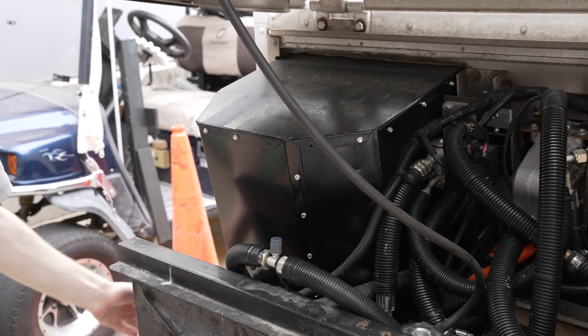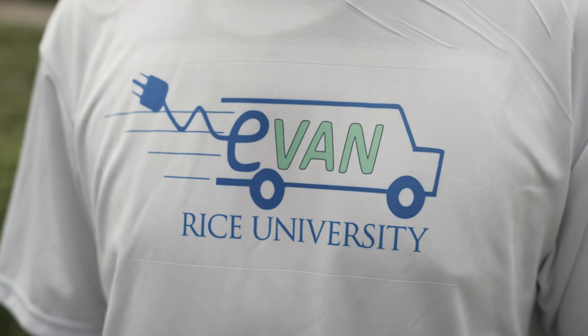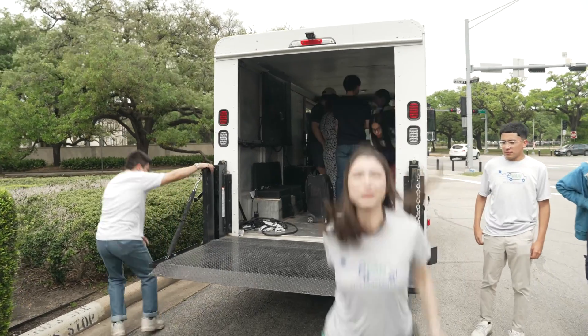During my first semester in freshman year I didn't expect to be involved with a senior design project, much less something as cool and advanced as the EVAM. Getting to work on this has been one of the highlights of my year. I had a lot of fun working on it and it's been a great learning experience.